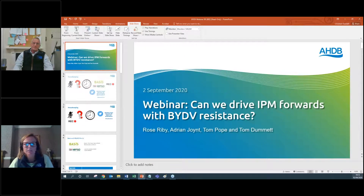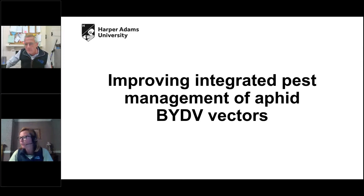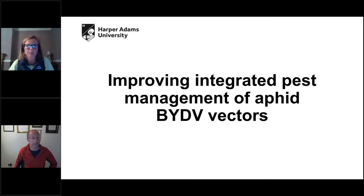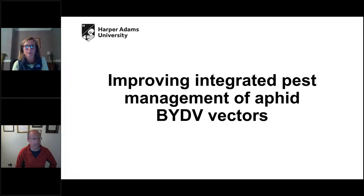Thank you, Adrian — that's a really good start to this webinar and the farming impact. It's going to be a toolbox of many things to look at. My next speaker is Tom Pope, who is a reader of entomology at Harper Adams University. Tom's going to chat through the next 15 or so minutes with more detail on what BYDV is, why it's a problem, what IPM is, and the approaches and techniques they're looking at going forwards.